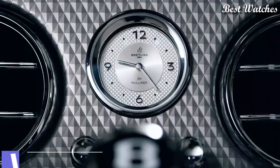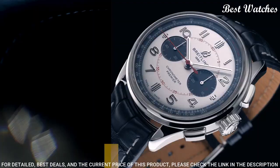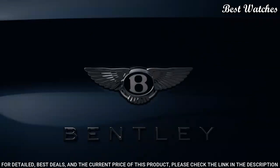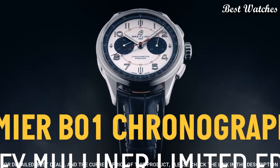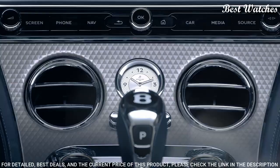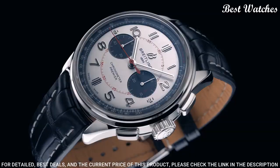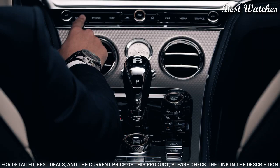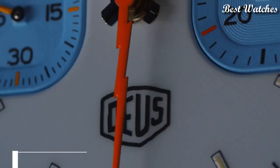Number 2: Breitling B01 Chronograph Silver Dial Men's Watch. Stainless steel case with a blue leather strap. Fixed stainless steel bezel. Silver dial with silver tone hands and Arabic numeral hour markers. Dial type: analog. Chronograph, automatic movement. Scratch-resistant sapphire crystal. Case size: 42mm. Case thickness: 13.6mm. Band width: 22mm. Water resistant at 100m, 330ft. Functions: chronograph, hour, minute, second. Chronometer, Swiss made.